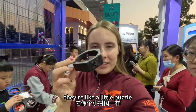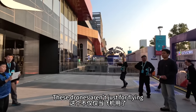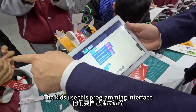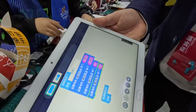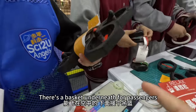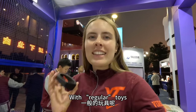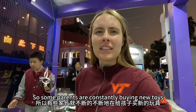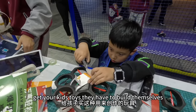This is very interesting — it's like a small printer. You can put these different components together, and it can be used as a plane or a car. When kids play with toys and eventually get tired of them, instead of buying new ones, they can use this to change and redesign their existing toys into new shapes.